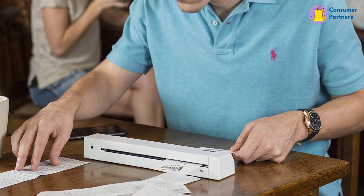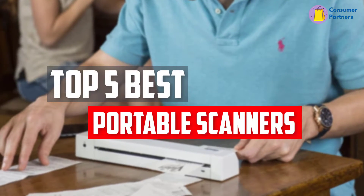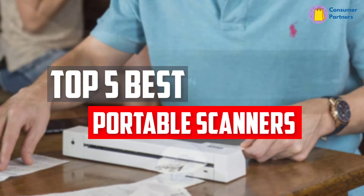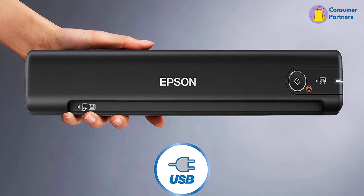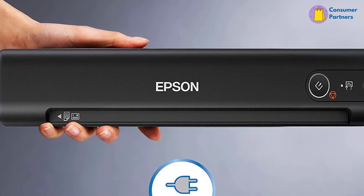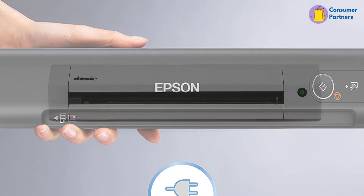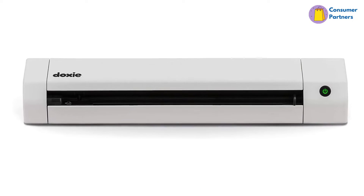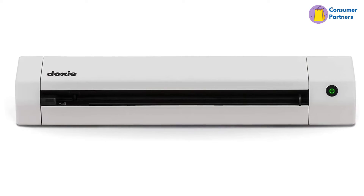In this video, we will look at the top 5 best portable scanners available on the market today. We made this list based on our personal opinion, hours of research, and customer reviews. We've considered their quality, durability, features, and more. If you want more information and updated pricing on the products mentioned, check the links in the description box below. So, let's dive into the video.